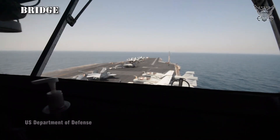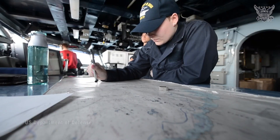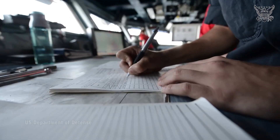Bridge: The Bridge of the USS George H.W. Bush is the nerve center of the ship, where the commanding officer and key personnel oversee and control its navigation, communications, and overall operations.